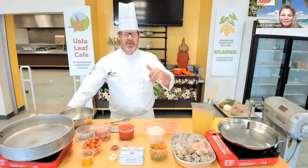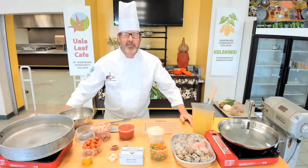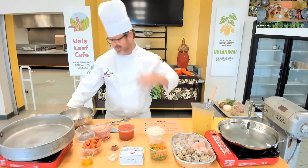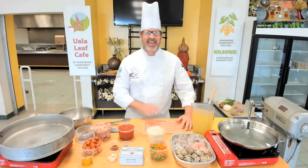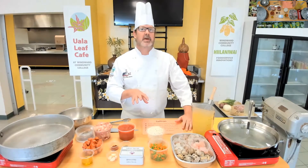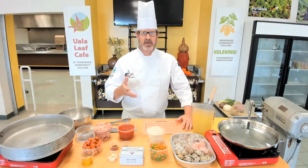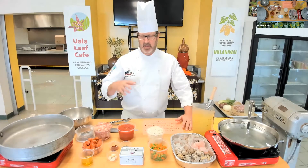Thanks, Lonnie, for the introduction. Tonight we're doing paella, and as was mentioned, it is a classic Spanish dish. The recipe that was sent out was for Valencia paella.